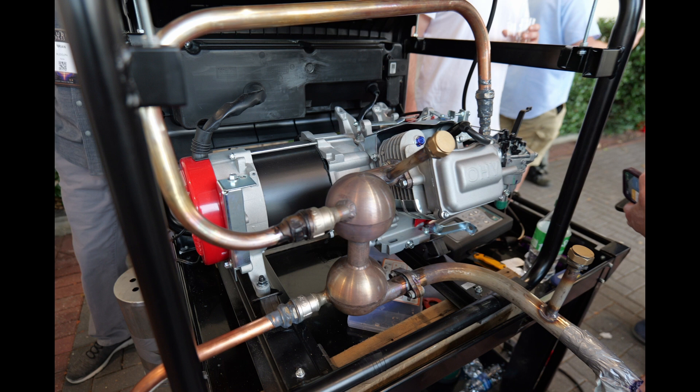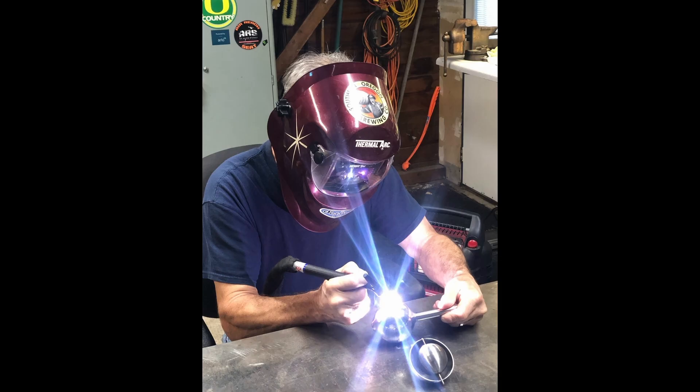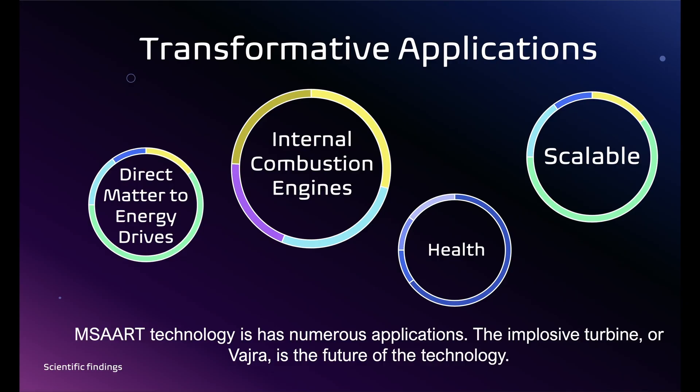With modern automated systems to deal with complex metalwork and welding, the thunderstorm generator is low-cost to mass manufacture, and has global applications in every single major industry, including but not limited to power generation, automotive, mining, aerospace, agriculture, health, and environmental remediation.